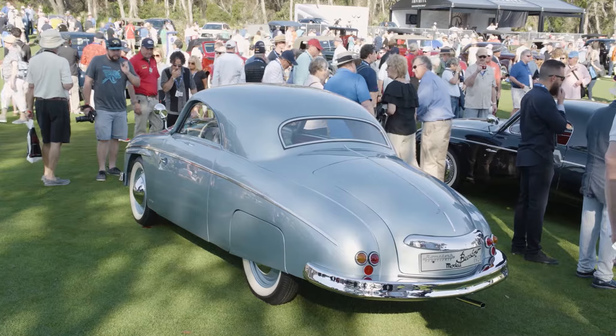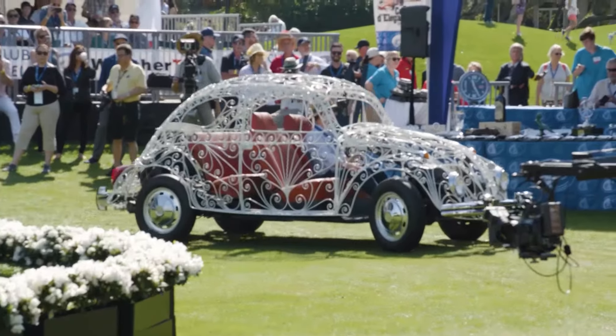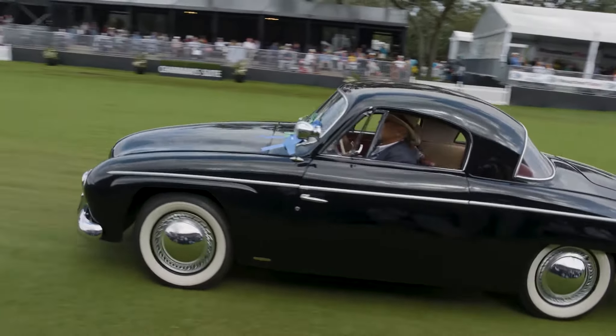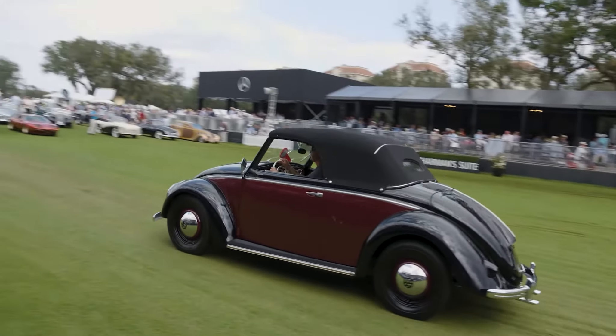We have 12 cars in the class and they're all unique. They range from something as weird and wacky as a Beetle wedding car all the way up to some very elegant coupes from places like Romech, Dannenhauer, and Staus. Plus, of course, there's a Headmuller here which also won an award.